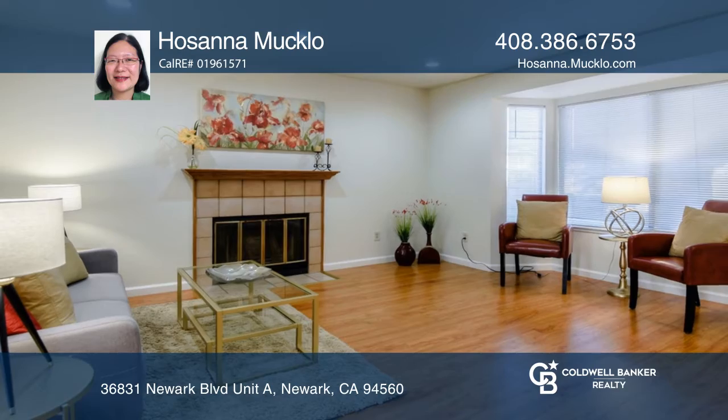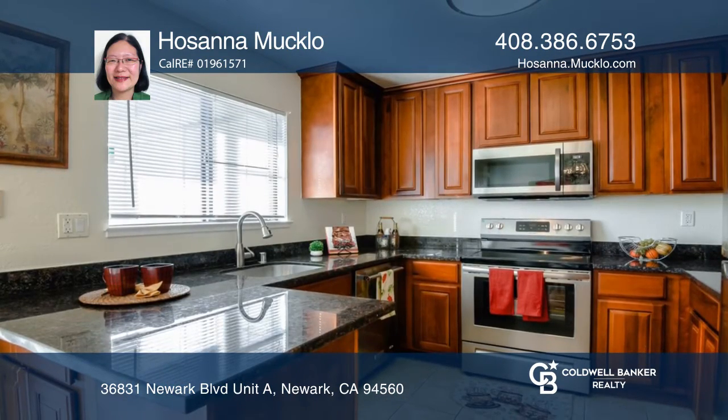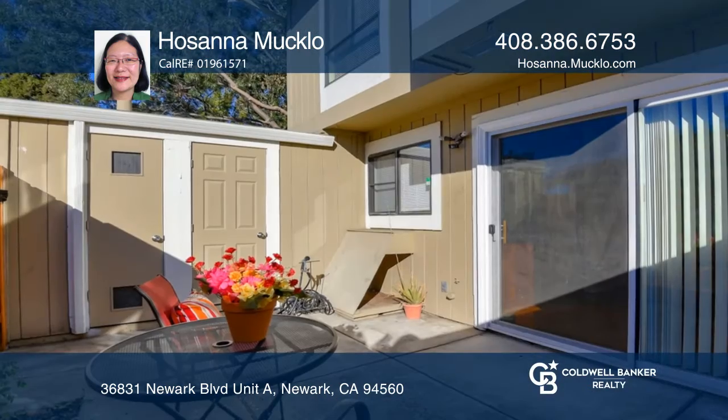Welcome to this end-unit property located in the desirable Foxwood townhomes, with three beds and two and one half baths in a two-story unit. Enjoy the updated kitchen with granite counters and stainless steel appliances.